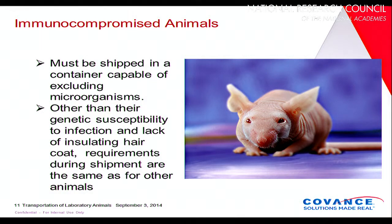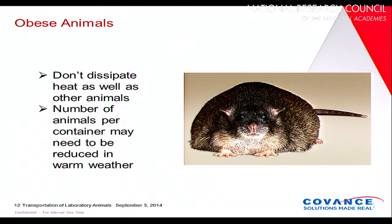Immunocompromised animals need to be shipped in a container that will exclude any type of microorganisms. Other than that genetic susceptibility to infection and the fact that most have no hair coat to help maintain their heat, the requirements for these animals are generally the same as for any other animals. Obese animals have special considerations because they can't deal with heat very well, so you'd want to reduce the density of animals in your container — shipping fewer animals per crate — but you can still ship them.